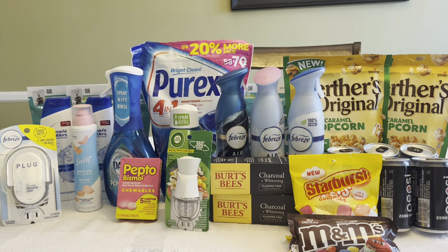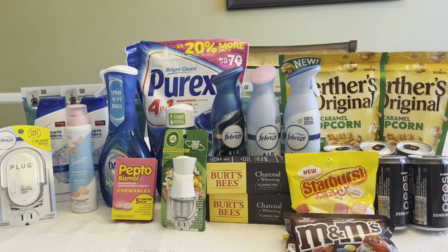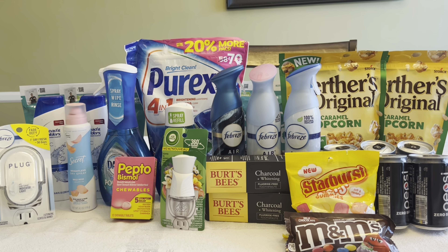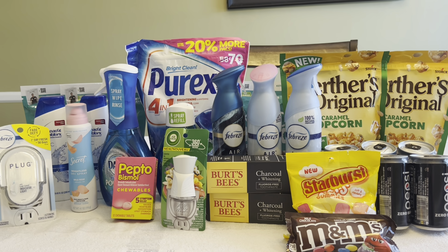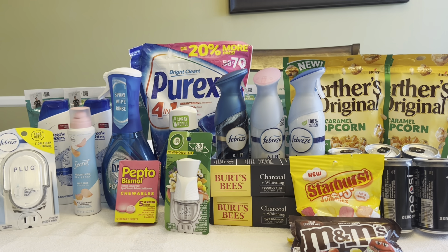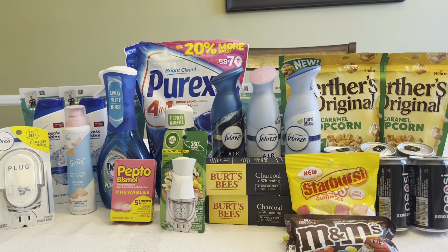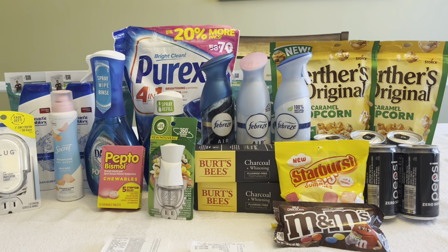This is a great free haul — almost $80 worth of products for free, including great items like the Pepsi, the Purex, the Dawn, and the Head & Shoulders, which we'll definitely use. Pretty much everything we'll use except for the Airwick and Febreze warmers, since we already have a lot of those.